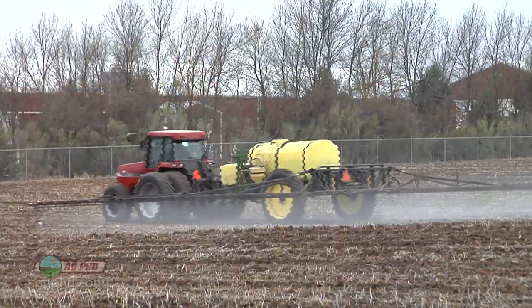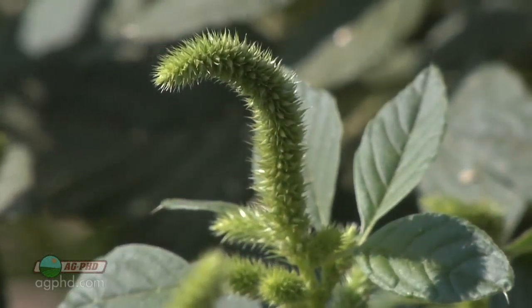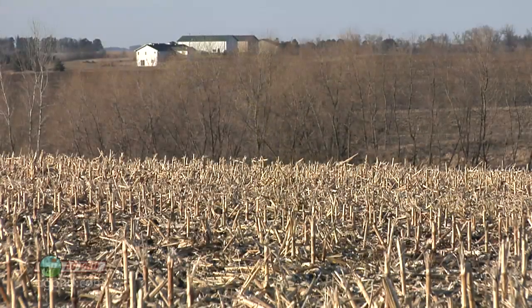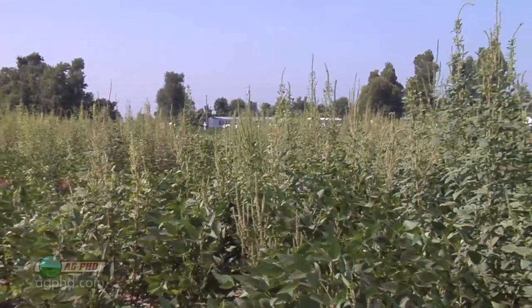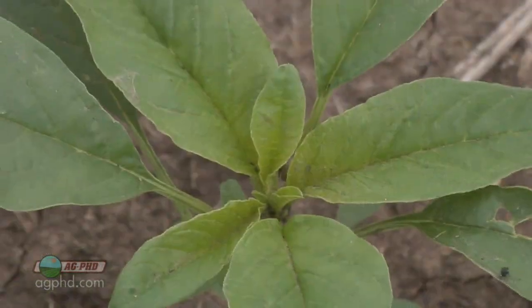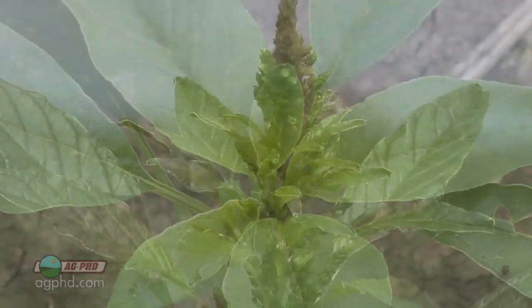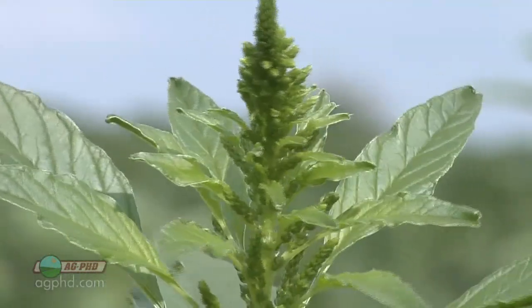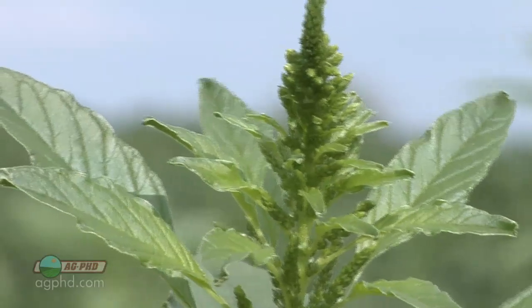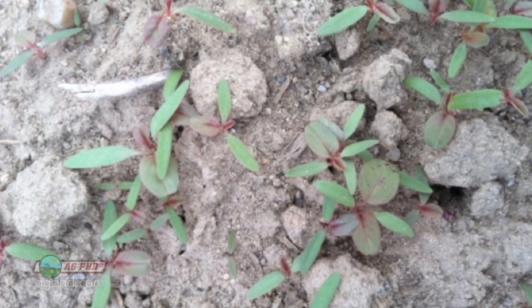It depends on what weeds you have. If you're fighting pigweeds — that's an annual weed. It's going to die off in the fall, and spraying in the fall for pigweeds is of about zero importance in my estimation, because the damage is already done if they've gone to seed. What I'm more concerned about are winter annual type weeds. When we have things like marestail that get a start in the fall, they can be pretty big by spring and get very tough to control. Going into a soybean crop, you can only use an ounce of Sharpen with your Roundup, and that's not enough to knock out a big marestail plant.